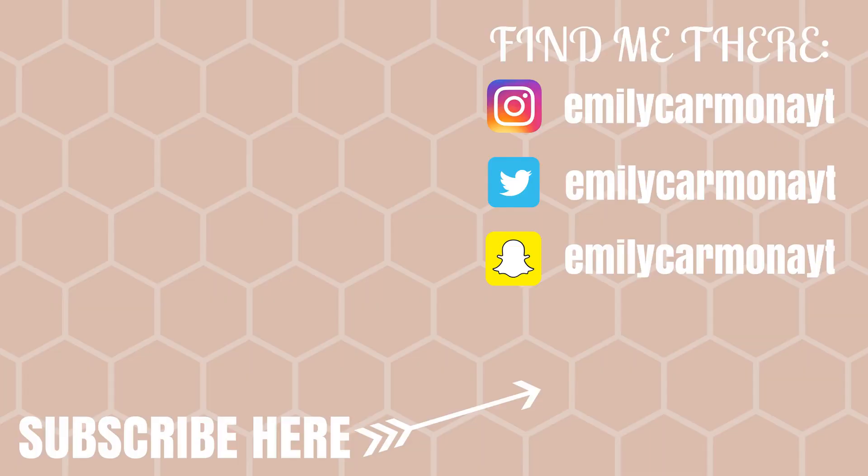That is my haul — I hope you guys enjoyed it! If you did, make sure you give it a thumbs up and let me know down below if you'd like to see an update on the Grove products I'm trying for the first time. If you're new, make sure you hit that subscribe button so you don't miss my other videos. I do Grove hauls about once a month, plus cleaning videos and all kinds of other fun stuff. Hit that red subscribe button and I'll see you guys in my next video — bye!